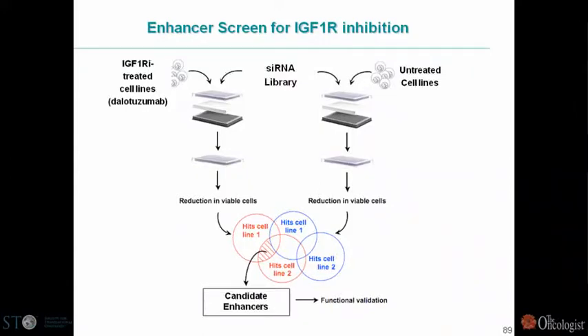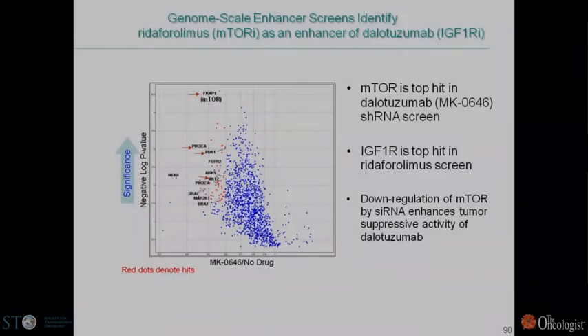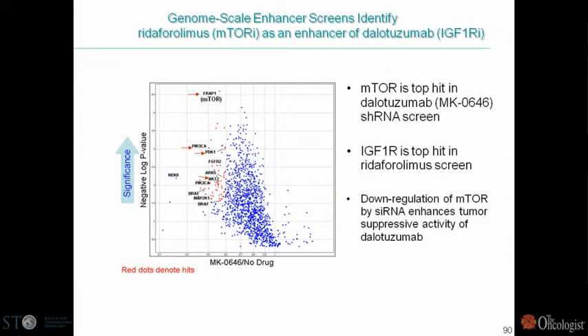With regard to the preclinical approach, we use enhancer screens using siRNA or shRNA libraries. These give us candidate enhancers which we then validate. A good example is this figure showing a screen for enhancers for MK0646, a monoclonal antibody to IGF-1R. The dots are individual shRNA results where the x-axis is proliferation and the y-axis is the p-value. There are lots of dots with a real outlier — the mTOR gene, FRAP-1 — which in an agnostic fashion identifies this particular combination as something special.